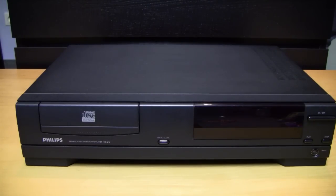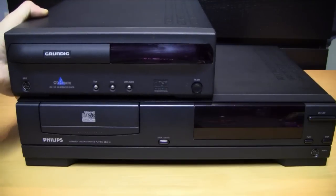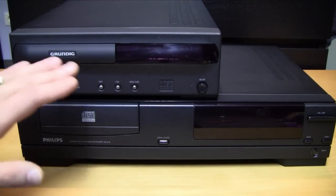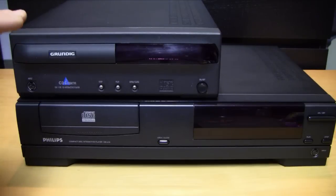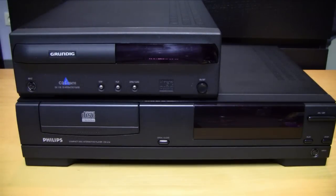I also have another version of the CD-i: the Grundig 110E. This is exactly the same model as the Philips CD-i 470, and from its size and design it also matches the 490 series. As you can see, the 400 series is a lot smaller and more compact than the 200 series.